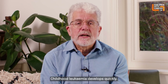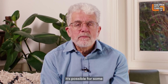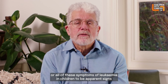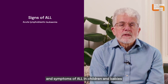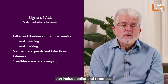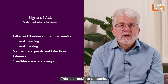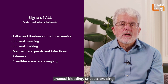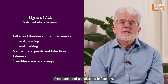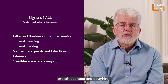Childhood leukaemia develops quickly. It's possible for some or all of these symptoms to be apparent. Signs and symptoms of ALL in children and babies can include pallor and tiredness — a result of anaemia — unusual bleeding, unusual bruising, frequent and persistent infection, and breathlessness and coughing.